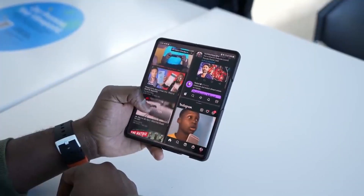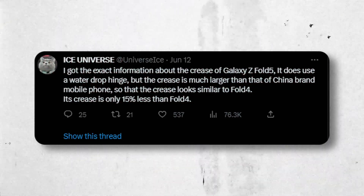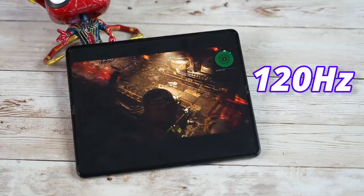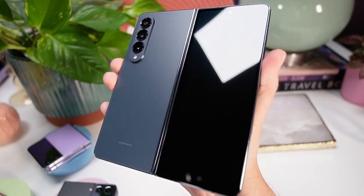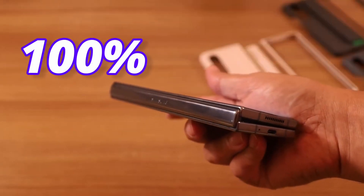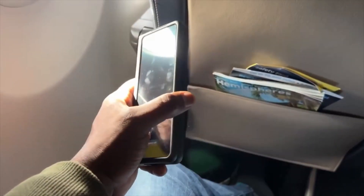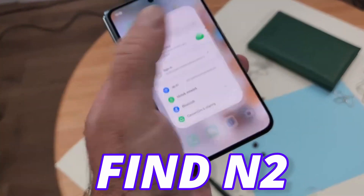It seems like Ice Universe is right about the Galaxy Z Fold 5 inner and cover display, as it will look more like a Fold 4 — coming with a 7.6-inch 120Hz panel and a 6.2-inch cover display which is wider. Recent rumors didn't confirm the wider cover display, but if we are getting a new hinge, which is 100% confirmed, Fold 5 will come with a slightly wider cover display. But don't expect it to be as wide as the Pixel Fold or Galaxy Z Fold N2.